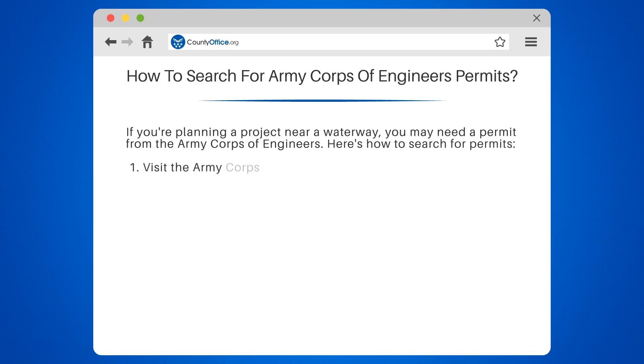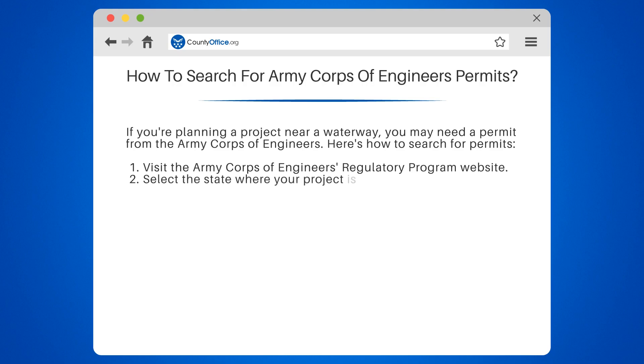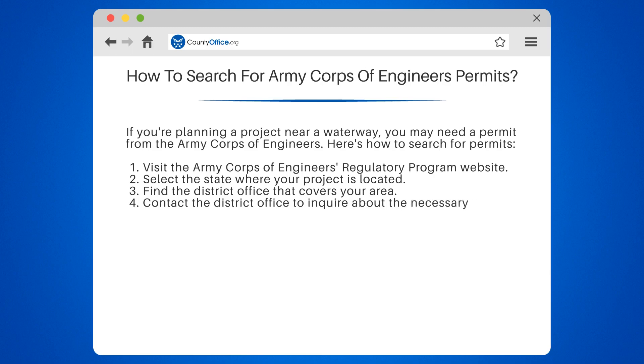1. Visit the Army Corps of Engineers Regulatory Program website. 2. Select the state where your project is located. 3. Find the district office that covers your area. 4. Contact the district office to inquire about the necessary permits.